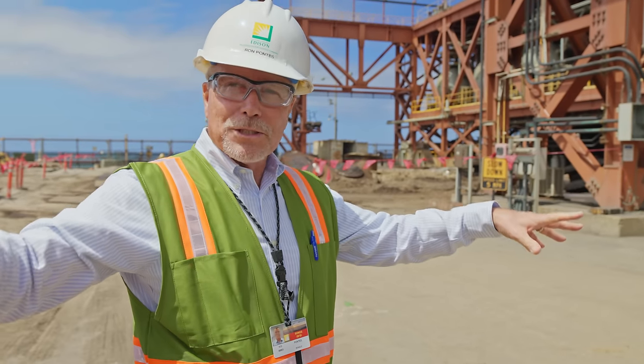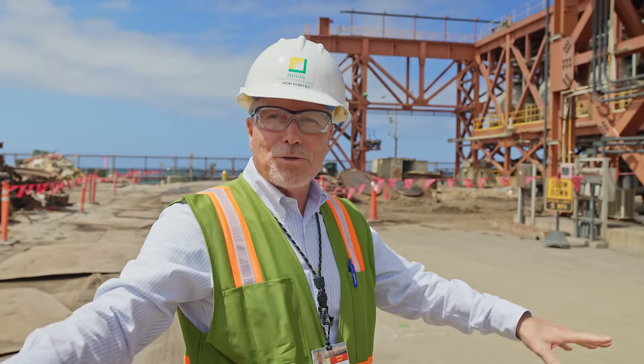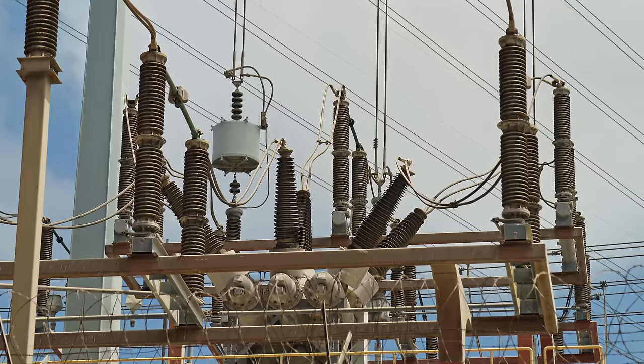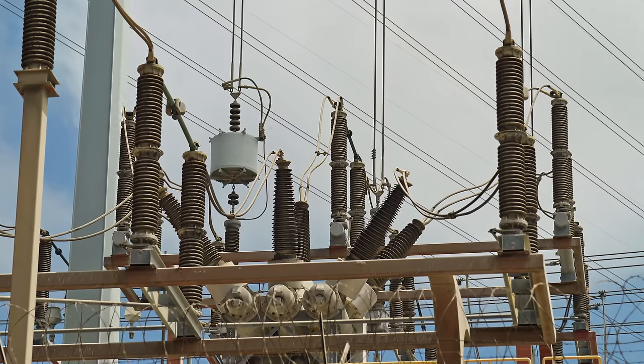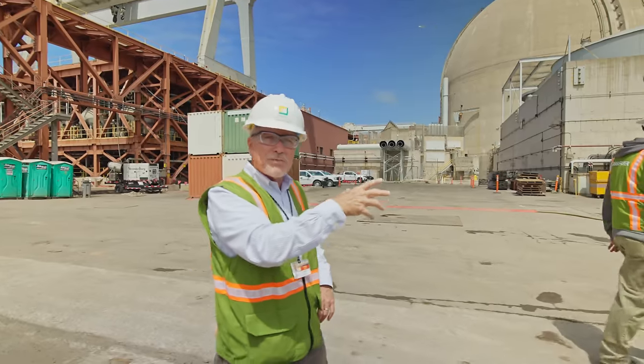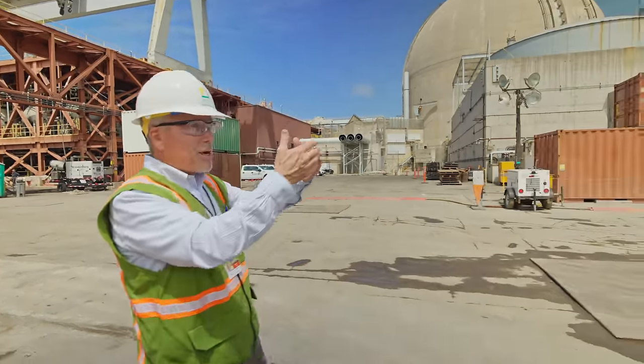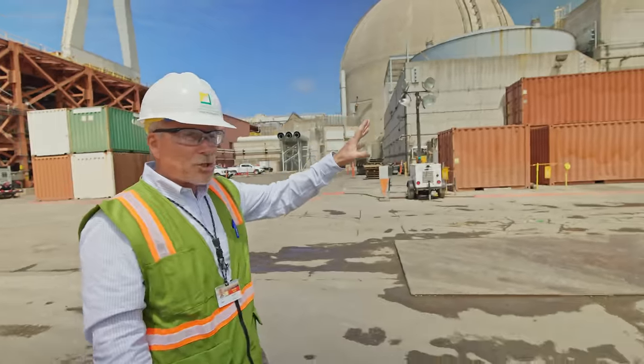That 220,000-volt output was connected to the grid and supplied to our customers, through a distribution network that reduced voltage down to 120 or 220 volts for homes. Today this switchyard is just an interconnect between Southern California Edison's transmission system and San Diego Gas and Electric's transmission system.